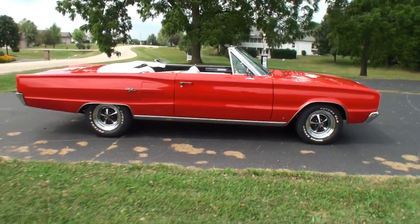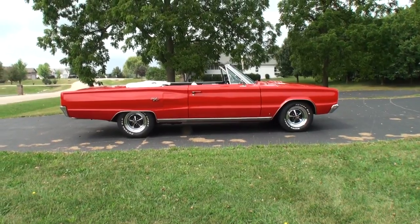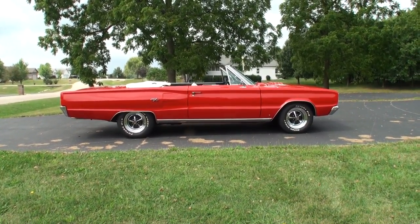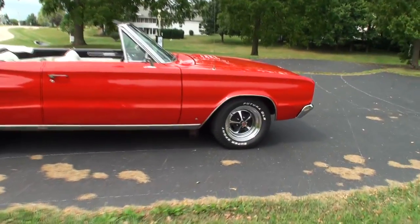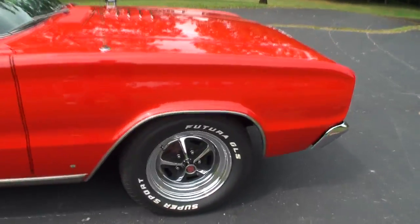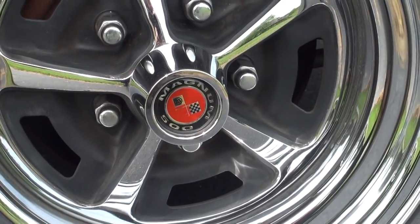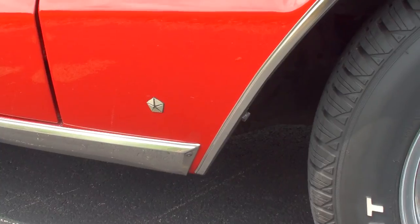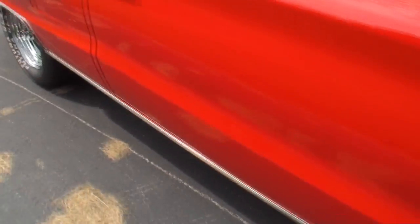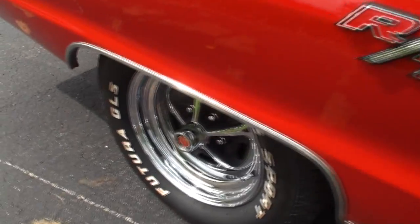Let's step back and take it in. We've got the Magnum 500 wheels. This car is so clean. We've got the RT logo over here. The red on red. Let me show you the back.